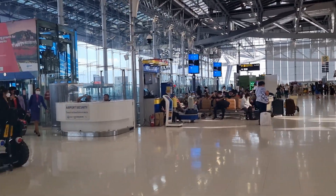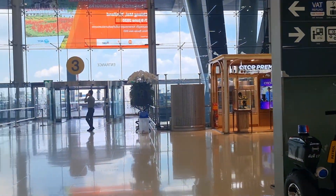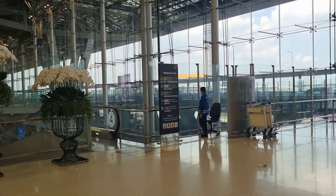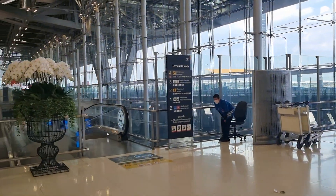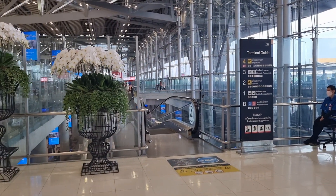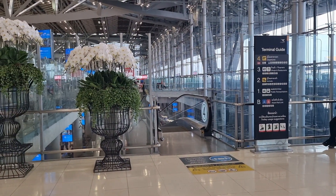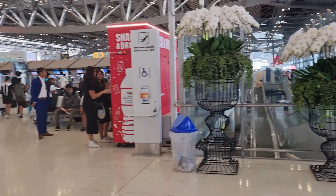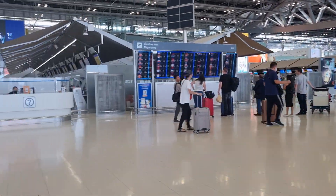At E1 you can go downstairs. The fourth level is departures, and then the next level is shops and restaurants. And then the next one is arrivals, and the next one is taxis and buses, and at the bottom is the airport rail going to city center Bangkok.